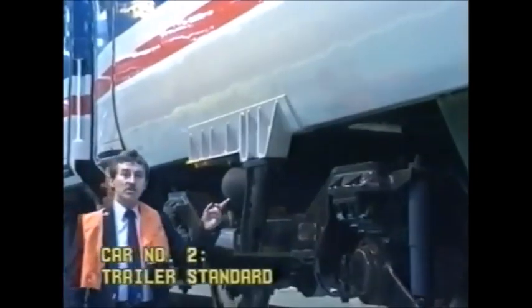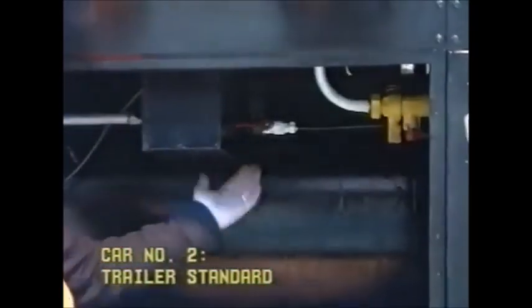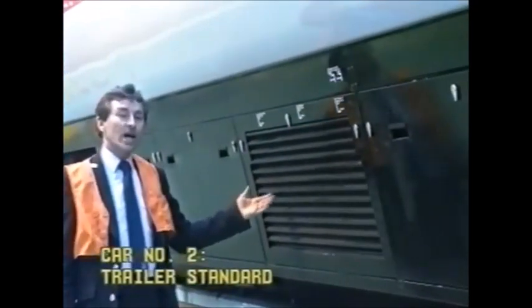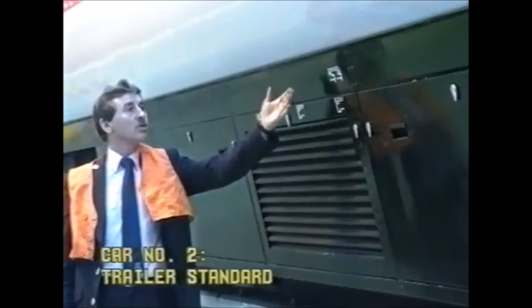This is the second coach, the trailer standard coach, and on this coach we have cock, cock. In this cabinet we have cock, cock, cock. Also two cocks.